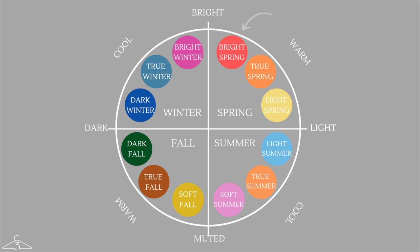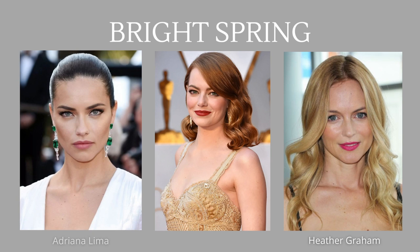Getting back into the video, let's talk about bright spring. Bright spring is one of the color seasons in the spring category that sits between bright winter and true spring on the color wheel, making it the brightest and most vibrant color season among the spring subcategories. Some celebrities who are a bright spring include Adriana Lima, Emma Stone, and Heather Graham.